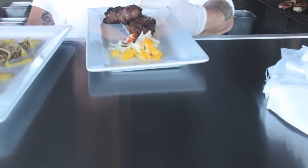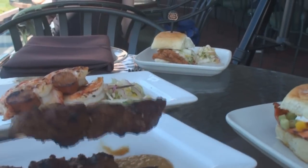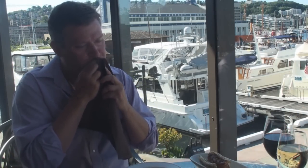Another one we have, which has been our most popular so far, is chili lime marinated beef skewers. We accompany that with a spicy corn sauce.